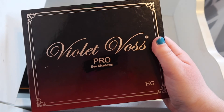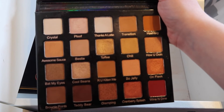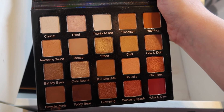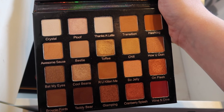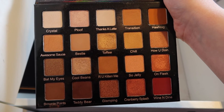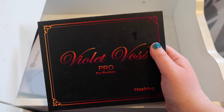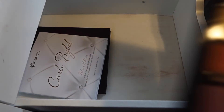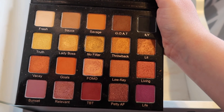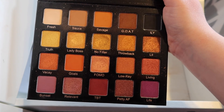The next Violet Voss palette I have is the HG palette — this is the warmer-toned version of the Taupe Notch palette. Just super nice warm tones, there are a couple cool tones like Cool Beans, but this palette is just stunning. I've used this one a ton — especially the Toffee shade and Cool Beans. I might actually film a look with this for my channel because I really like this palette a ton and I want to show you guys what I do with it. This is the Violet Voss Pro Eyeshadow Palette in Hashtag. This is probably my favorite Violet Voss palette out of the three because of how colorful these shadows are — it just has some golds and it's overall just a really stunning palette. I wore this one a ton too.